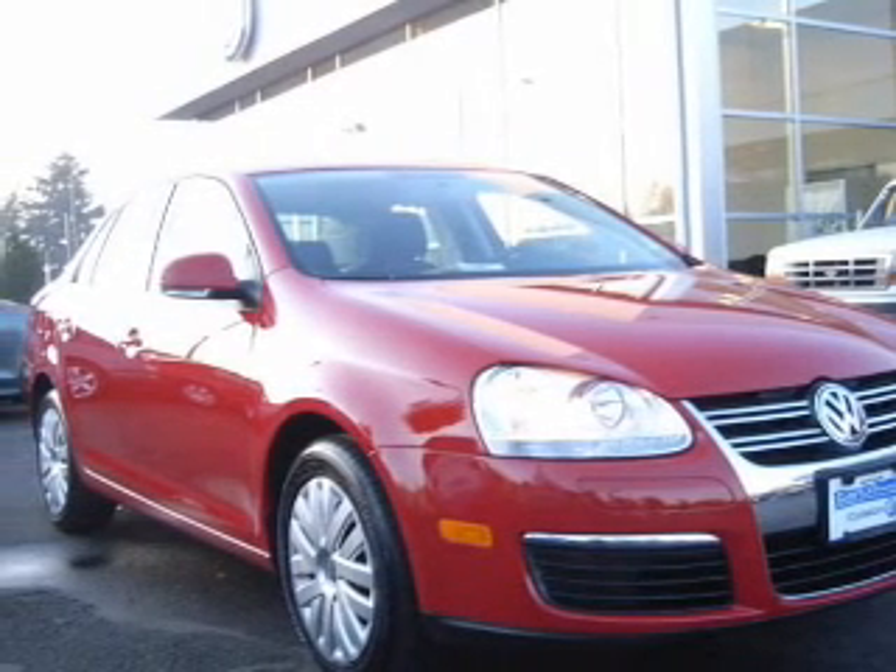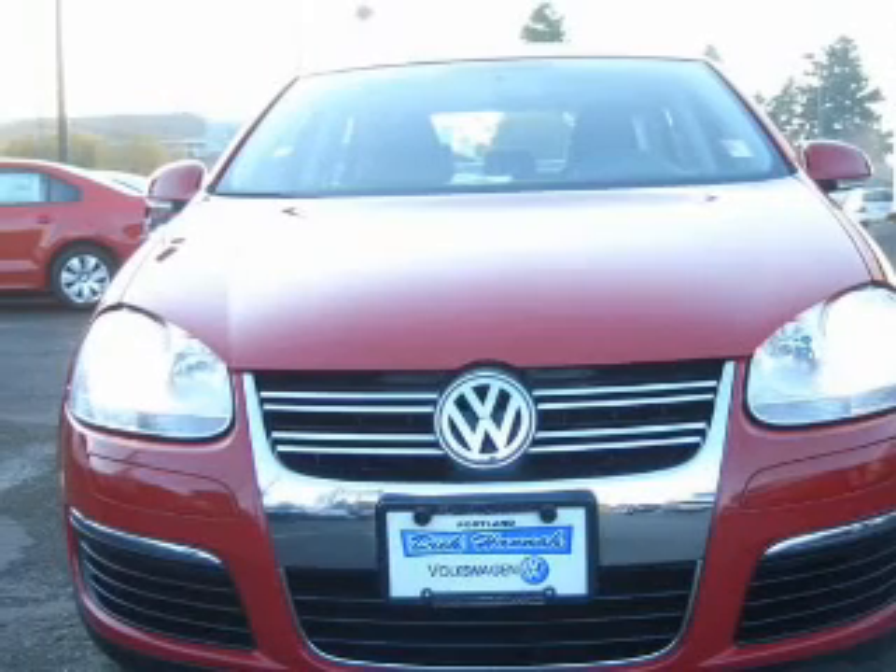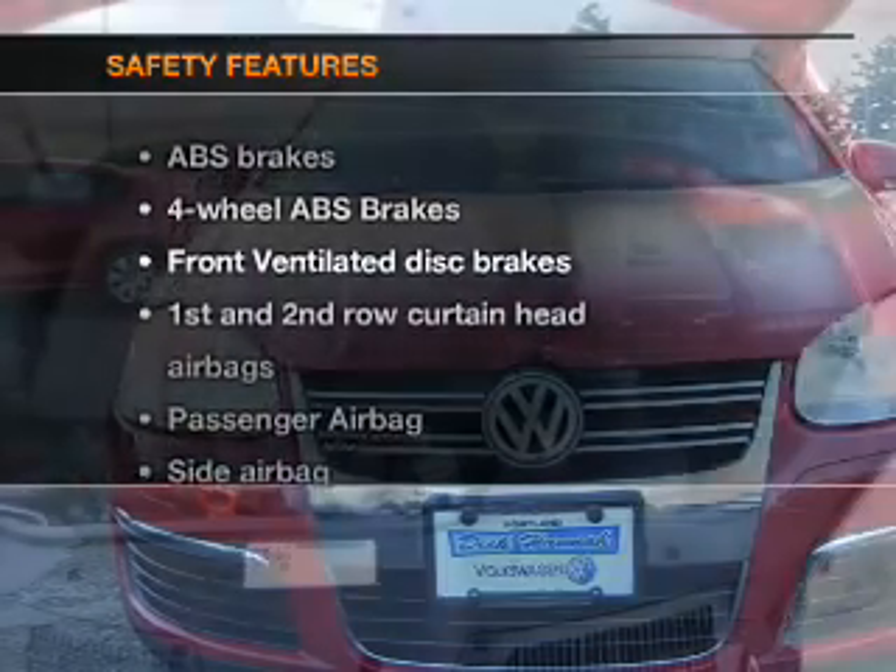Power windows, power steering, cruise control, power mirrors, an alarm system, an AM-FM stereo with a CD player.